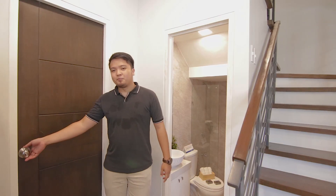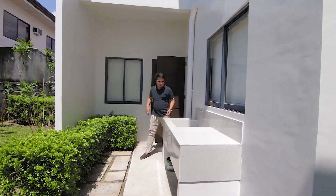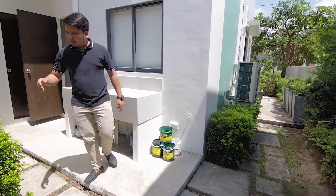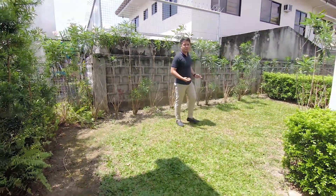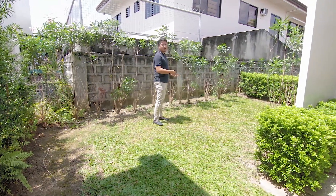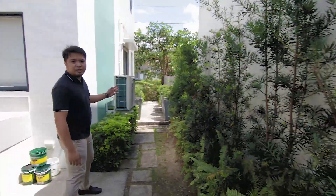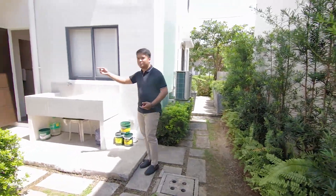This door is going to your backyard. This will be your dirty kitchen, and space for your laundry. This space is also part of your property. Pwede tayo dito magsampay, or pwede natin siyang gawing playground for our kids. And ito yung sinasabi ko kanina, yung daan from parking going to backyard. Tignan natin yung maid's room.